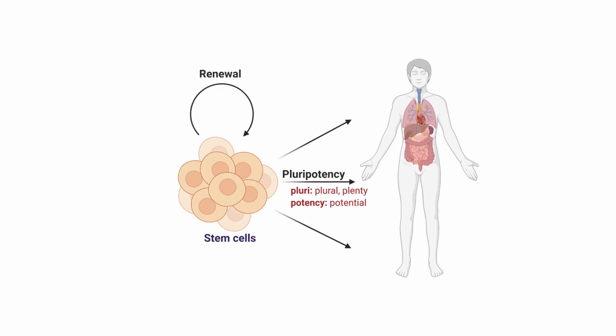In our laboratory, we use stem cells to study ALS. But what are stem cells exactly? Stem cells have two key properties: renewal and pluripotency. Renewal means that they can make identical copies of themselves, so by letting them proliferate, we have an infinite source of cells. Pluripotency means that they can differentiate into any cell type of the human body. The prefix 'pluri' is related to plenty or plural, while 'potency' means potential.